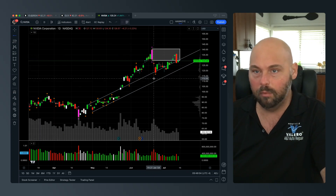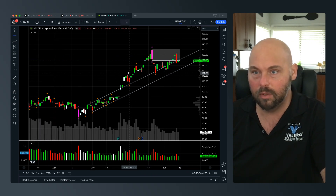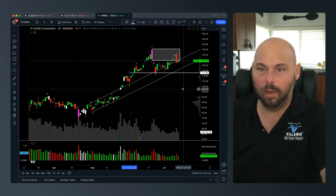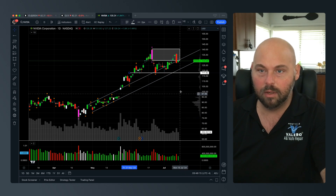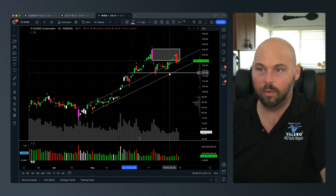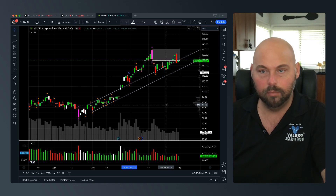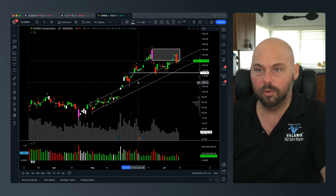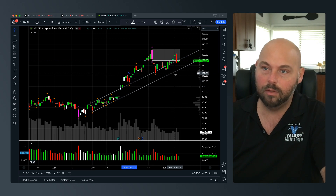It's not a super strong sign. If we fall through this and break down below 118, we may come back to start filling some of these gaps. One gap was just about filled, but there is still a gap that needs to be filled. If we break 118 — particularly settle below that by at least one percent on a weekly basis — that's the technical condition to watch.